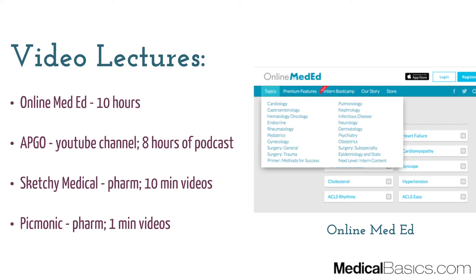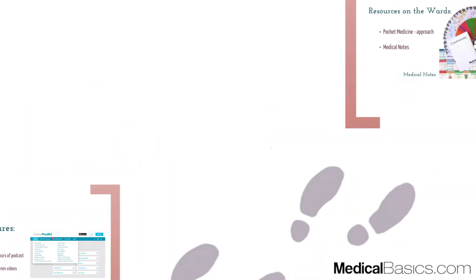Next, Sketchy Medical and Picmonic — not going to talk about these too much, but really just utilize them for pharmacology and only if you've used them in the past for your Step 1 studying.